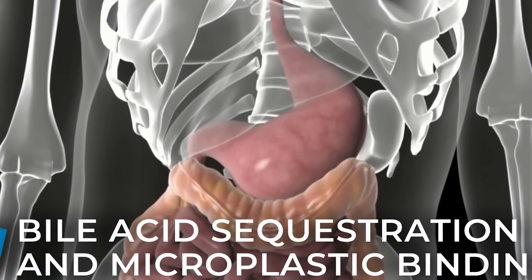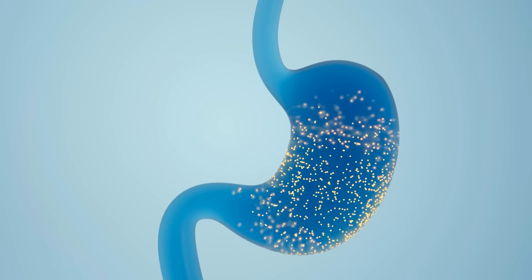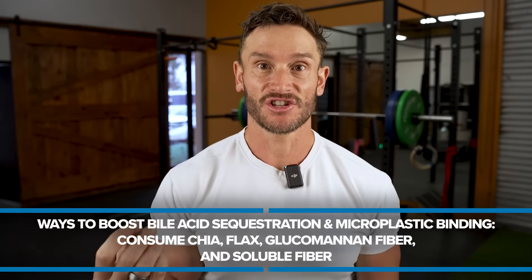Here's where things get really interesting: with soluble fiber specifically, there's something called bile acid sequestration and microplastic binding. Microplastics can actually bind to bile acids and cause them to flush out. Soluble fiber binds to the bile acids and can trap fat-soluble toxins — such as microplastics and nanoplastics — and then they flow out with the stool. Things like chia, flax, glucomannan fiber, shirataki noodles, chicory root, and inulin swell up, hold water, and attract those bile acids along with fat-soluble toxins to secrete them out.